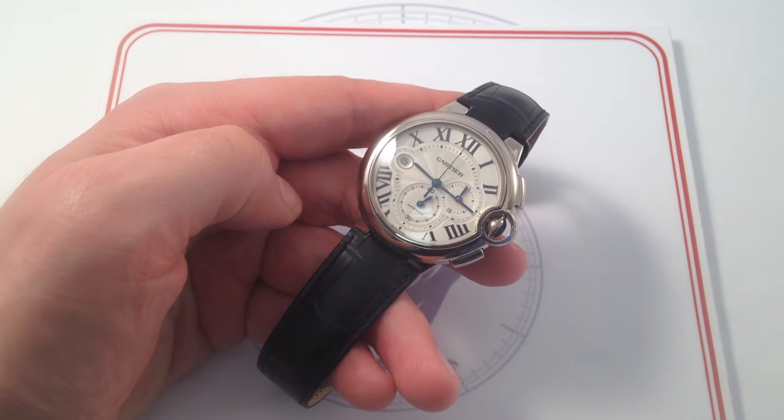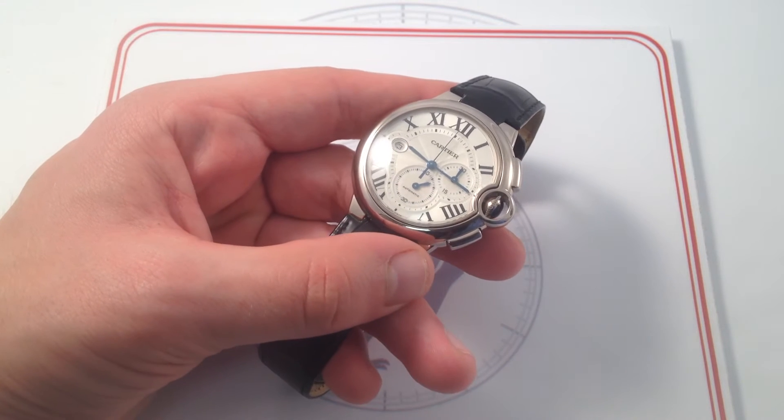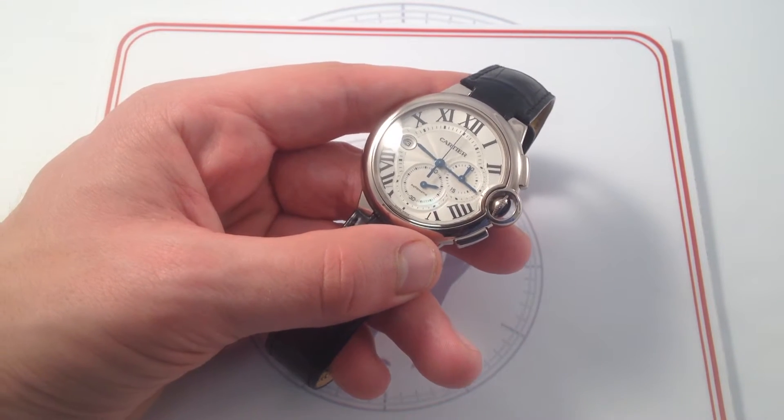Hi, I'm Tim. Welcome to What You Want, and thanks for logging on. Today we are looking at one of the boldest, and in my opinion, one of the most elegant and masculine references from the Ballon Bleu de Cartier family.